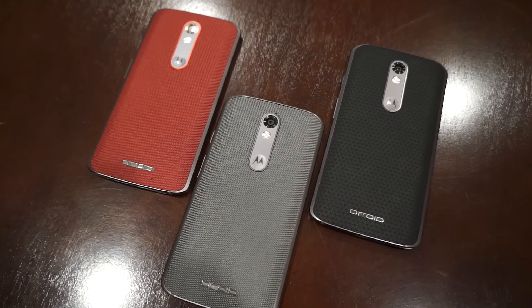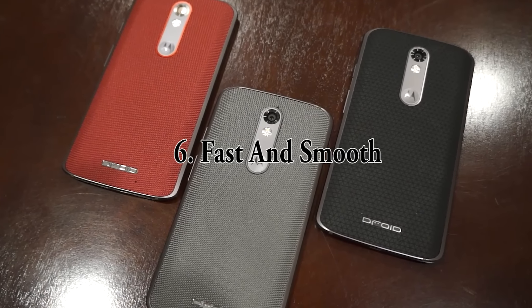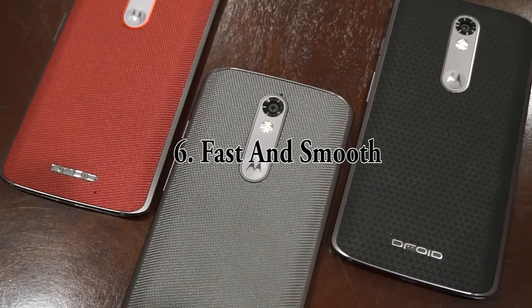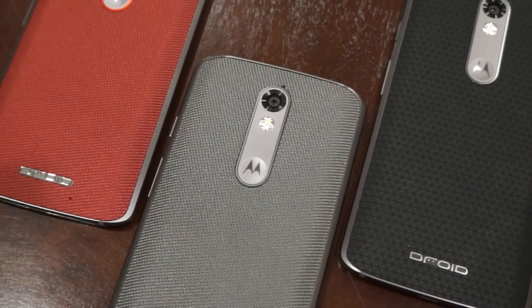Number 6: the phone is very fast and runs smooth. Even after I've installed some apps with the stock bloatware that comes on the phone from Verizon, this phone has been running as smooth as the day I got it.